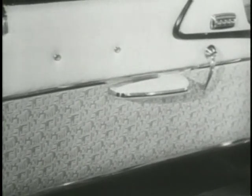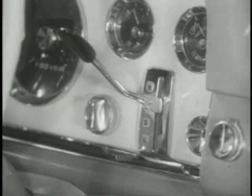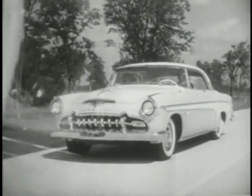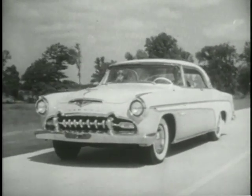Interiors are available in over two dozen color combinations. Here's the ultra-smart double cockpit effect of the brand new DeSoto instrument panel — in a class by itself for beauty — and set right on the instrument panel, the new flight control lever. Inside or out, the new 1955 DeSoto will catch your eye with its up-to-the-second style and beauty.